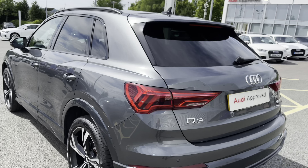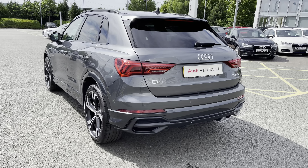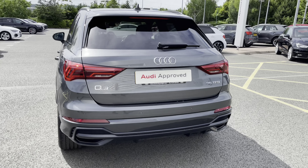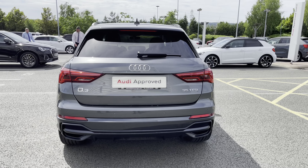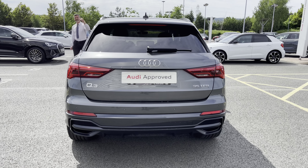Moving further back, the LED rear lights are fitted along with the dynamic rear indicators. We also have the rear parking sensors, which makes reversing much easier as an audio warning is given to the driver.